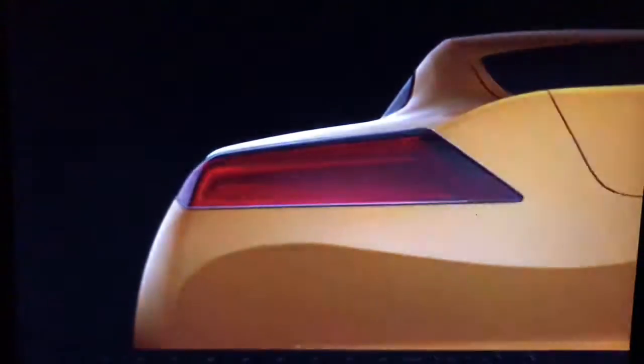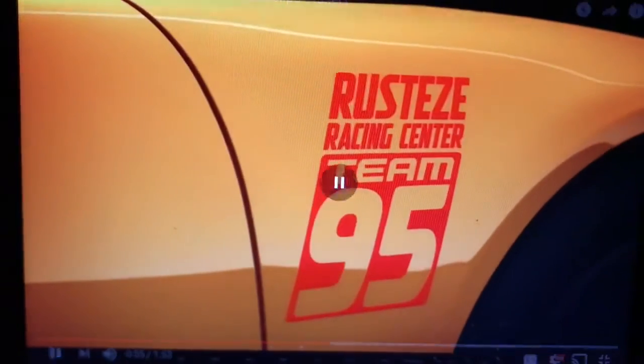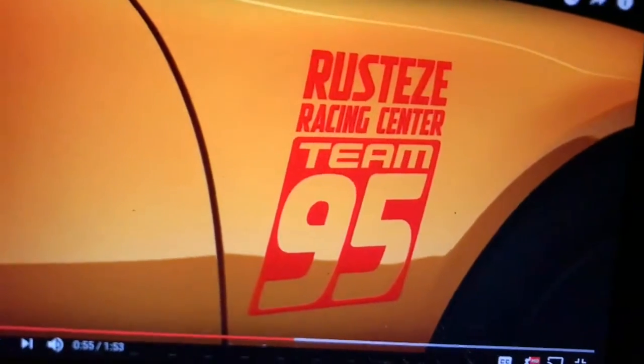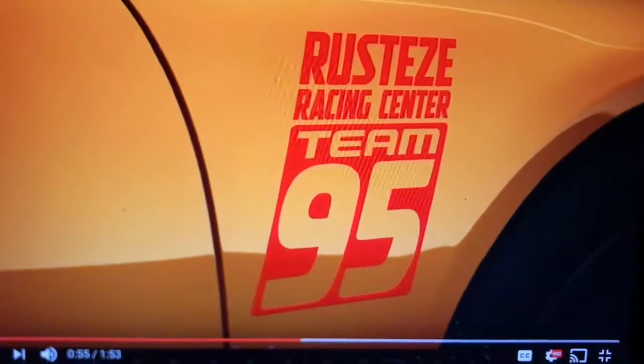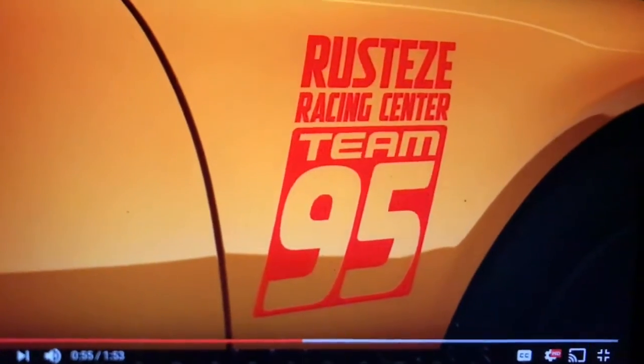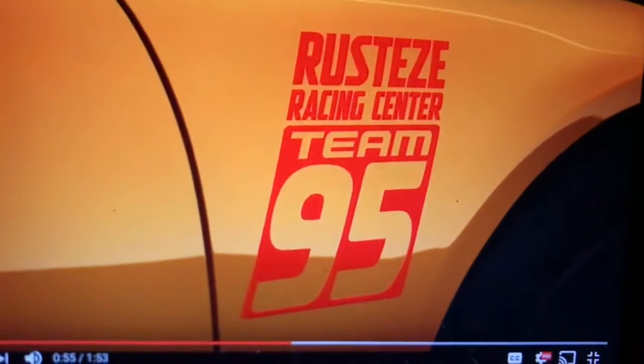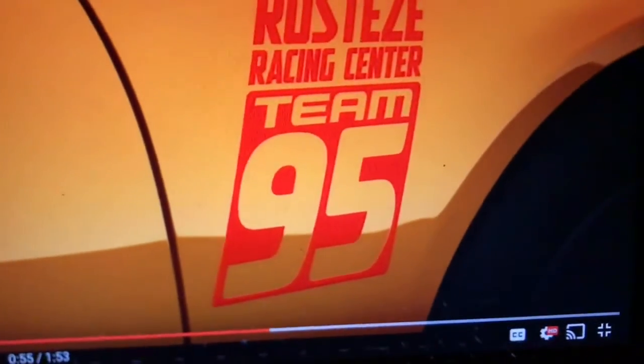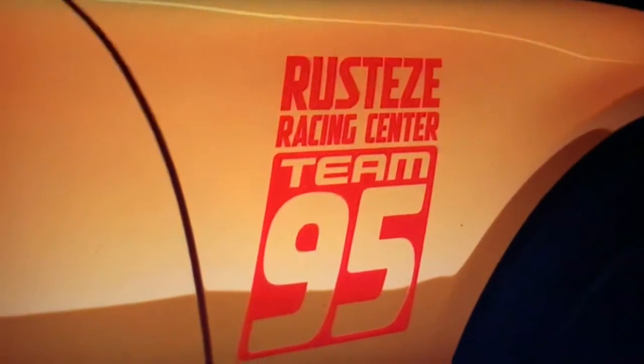Moving on to the next car — we have Cruz Ramirez. She's a very upbeat character. We can clearly see she is a CRS-rated car, and her paint job is really plain except for this part: 'Rusty's Racing Center, Team 95.' It looks like she works in Radiator Springs or maybe another branch of Rusty's. She's a fan of McQueen and she's obviously going to be training him.